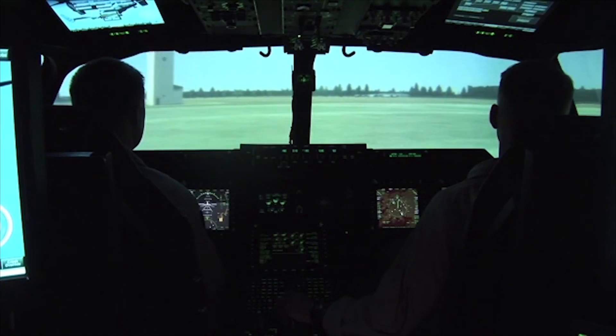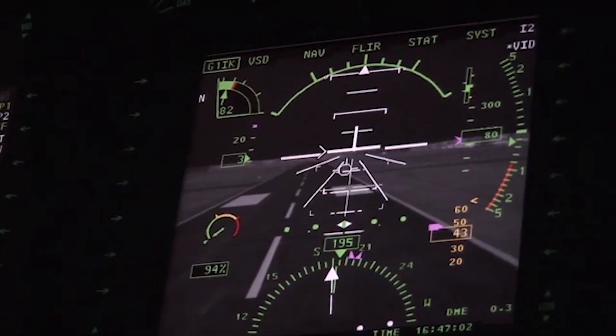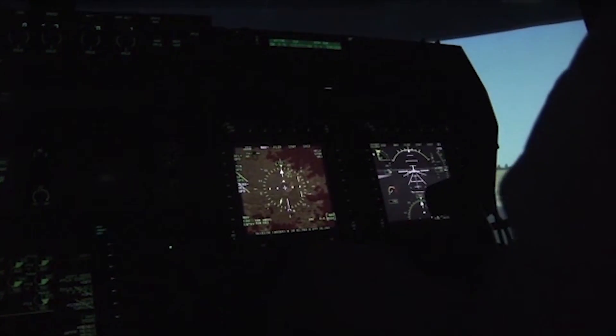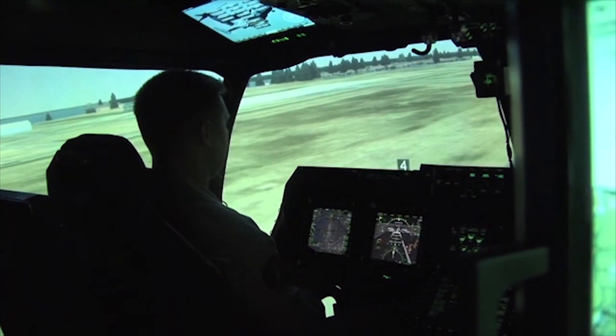The Osprey's flight control systems are triple redundant and state-of-the-art fly-by-wire. Should there be a problem in one, the other system keeps the aircraft operating safely. The aircraft also has redundant radios, navigation equipment, and all flight instruments, which contribute to the Osprey's overall safety.